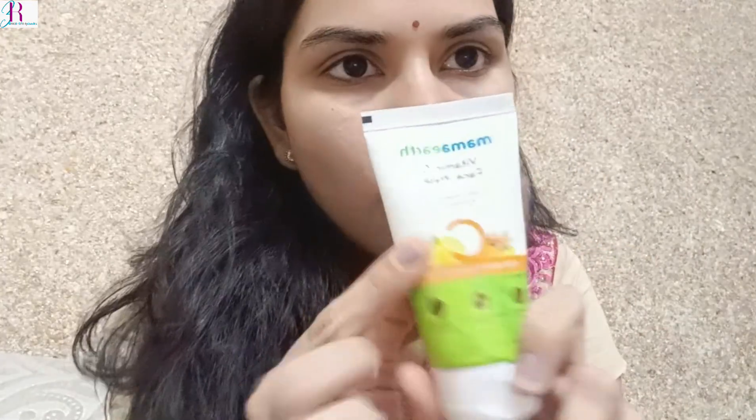Hello everyone, welcome and welcome back to my channel. My name is Didi and today we are diving into a review of two popular products from the Mamaearth brand — a face wash and a shampoo. These two products have been creating waves in the beauty community, so let's get started.